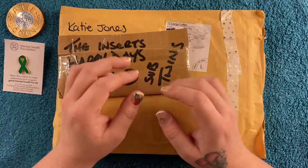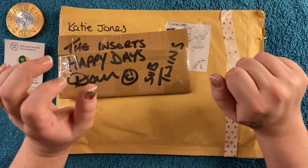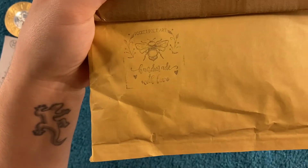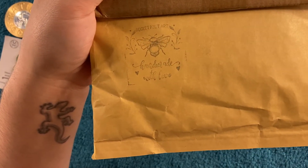Hi guys, welcome back! Another post video — I know there's been a lot of them lately, but I have a lot of lovely friends that send me lovely things, so not complaining. This is pocket poet art from the lovely Christina. I know she's been doing some Christmas cards and things, so I'm excited to get in and have a look.